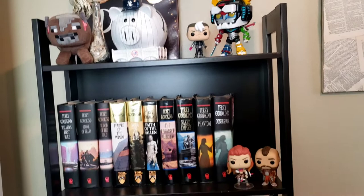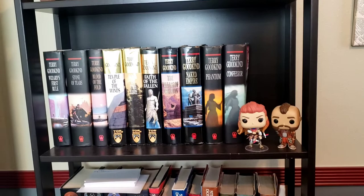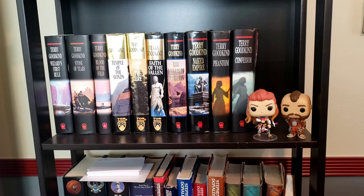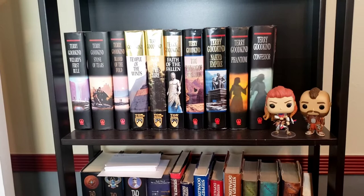On the first shelf we have Aloy and Arden from Horizon Zero Dawn, and then Wizard's First Rule — that series by Terry Goodkind. I've read the first two books. I know Terry Goodkind is not popular but I do like Terry Goodkind.